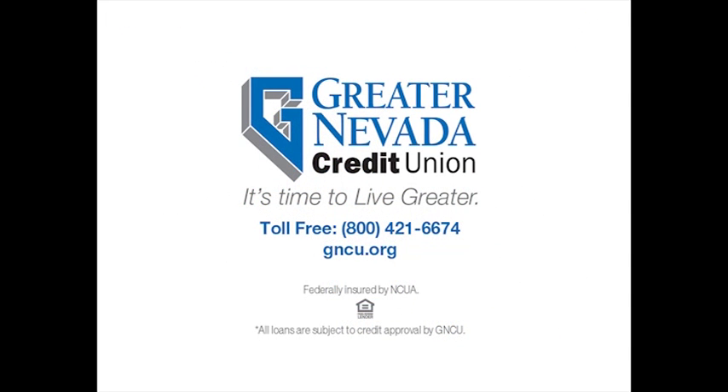To learn more about a Greater Nevada personal line of credit, visit GNCU.org or call 800-421-6674.